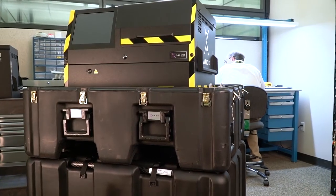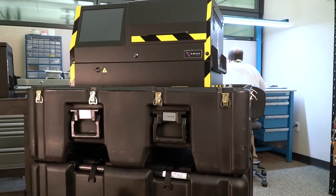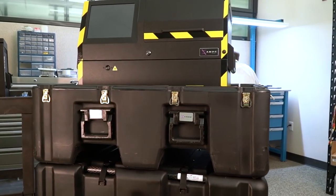Because DNA evidence is in the field, we designed an instrument that can go into the field — whether it be the battlefield, a crime scene, the police station, the scene of a natural disaster, or a man-made incident.